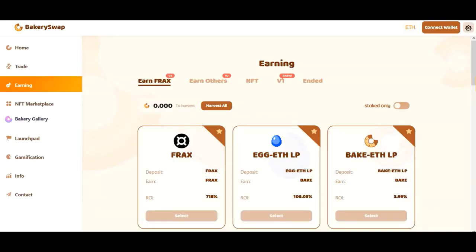So not to keep it long, here is the well-known Frax project. We are now on the BakerySwap website. This is an exchange and also a decentralized trading platform. There is an opportunity to participate in the staking program of top projects. I added a link to it right in the description and pinned comment.